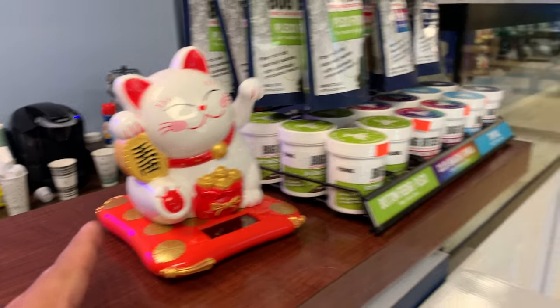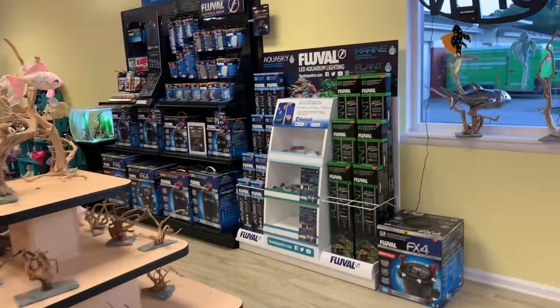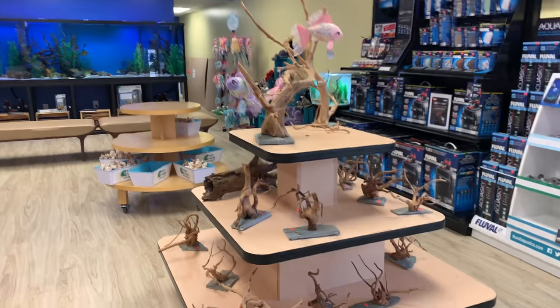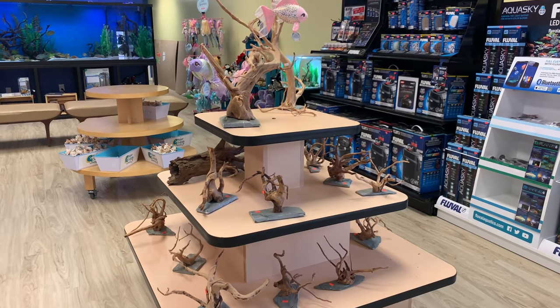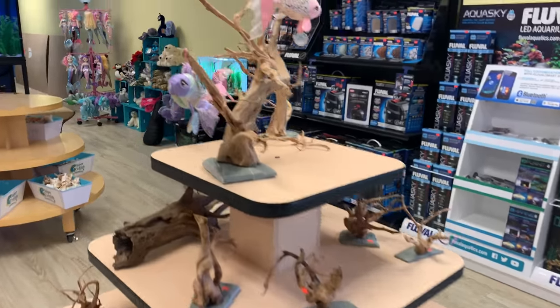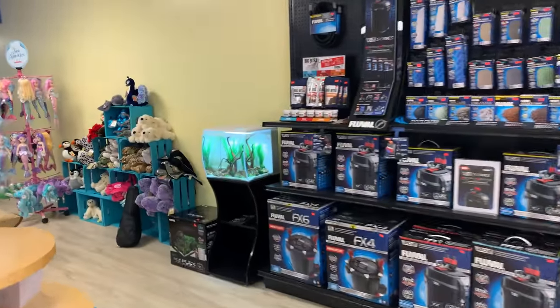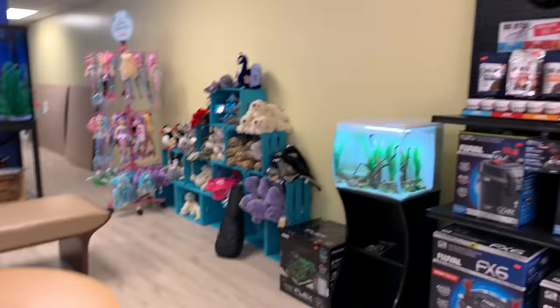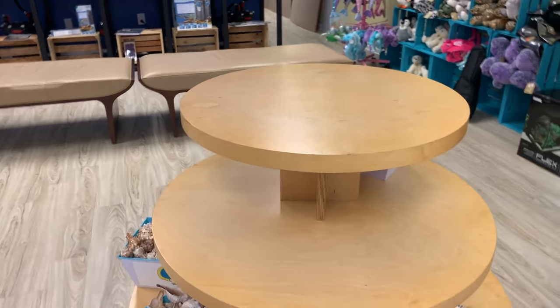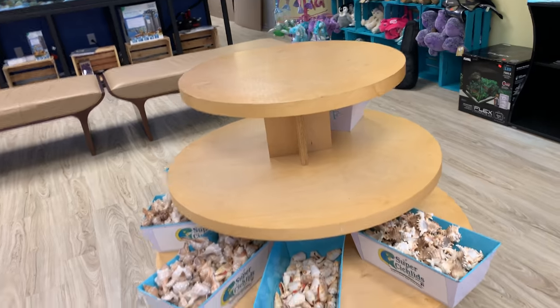Here's their brand new Fluval display, and there's a table of wood that's almost empty — we sold quite a bit of wood today. There's a Fluval Flex display and this area all had cichlid stones on it this morning, but my good friend Omar came in and bought them all.